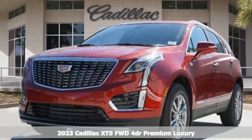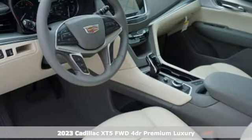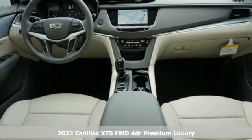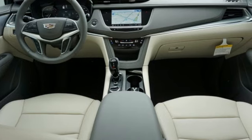It's a new 2023 Cadillac XT5. Smart and intuitive, driving this XT5 will feel like second nature. And with features like these, every drive's a pleasure.